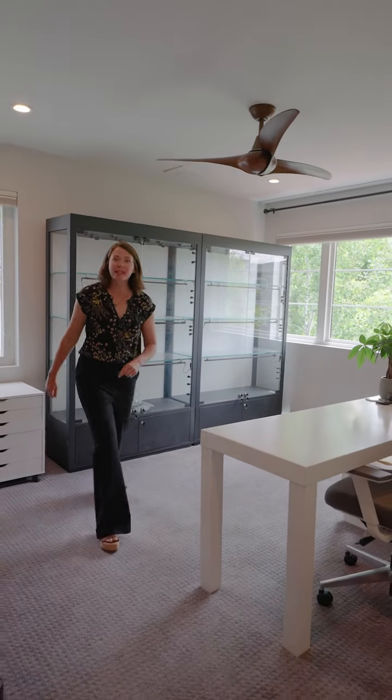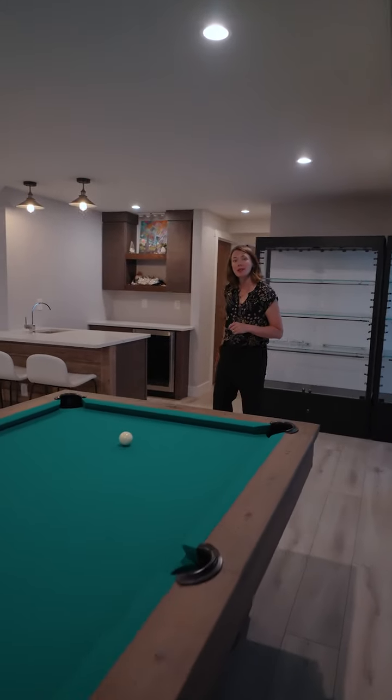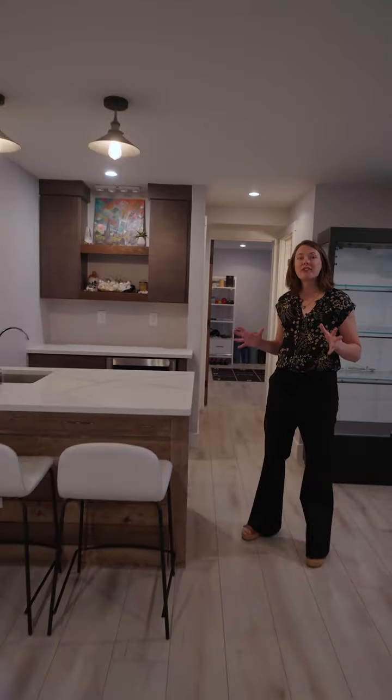Let's go have a look at the basement. There's plenty of room down here for a hangout space and media room, and there's a fourth bedroom too. Don't forget about the wet bar that makes this area perfect for entertaining.